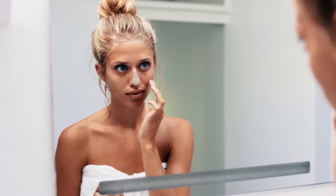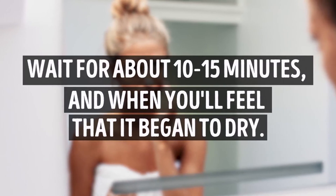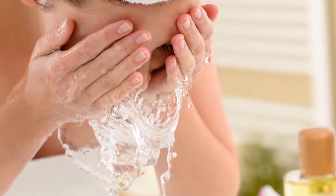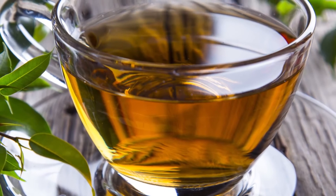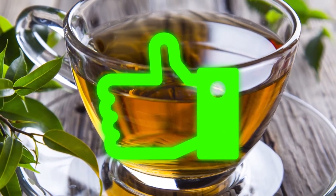Gently rub the finished scrub on your nose in a circular motion. Be careful and avoid your eyes and nostrils. Wait for about 10 to 15 minutes, and when you feel it beginning to dry, wash it off with cold water to close your pores and then moisturize your skin. Green tea is known for reducing oil and inflammation on the skin, which is why it is irreplaceable for removing blackheads.